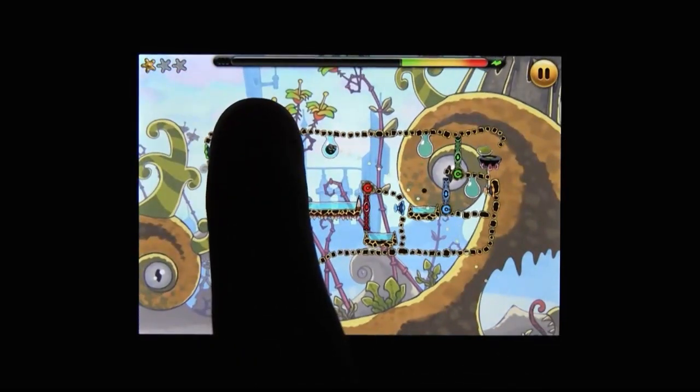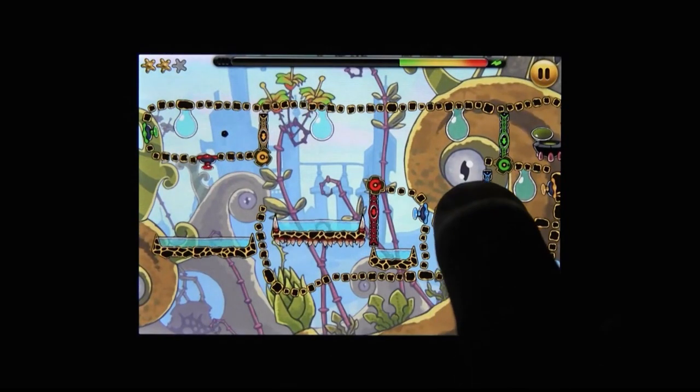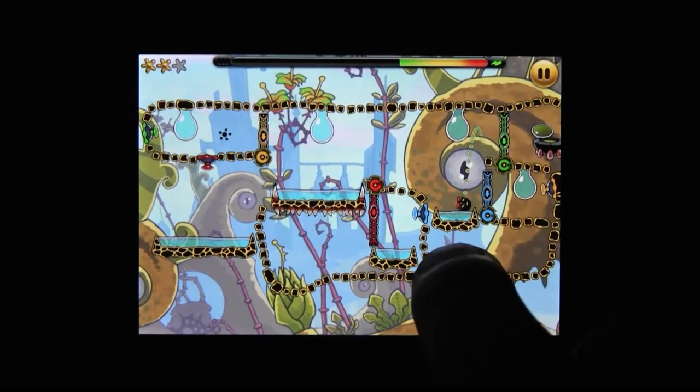This is an awesome physics platformer, but if you want to see everything its beautiful worlds have to offer, it is going to cost you. Like, real earth money.